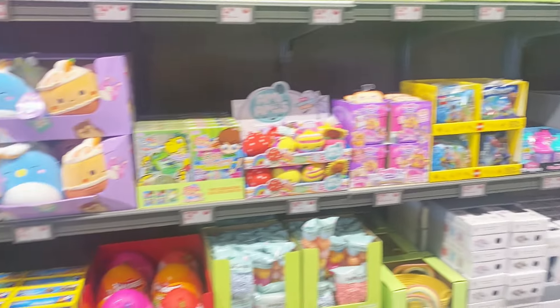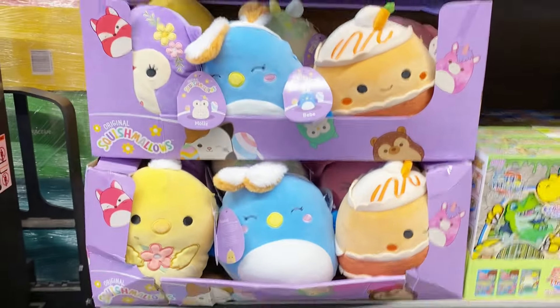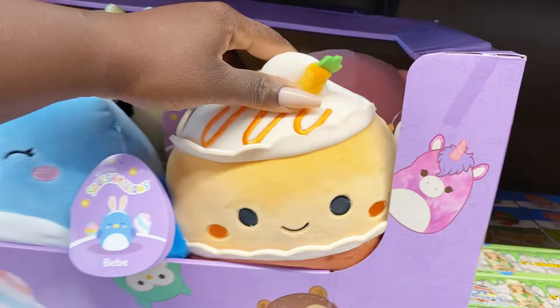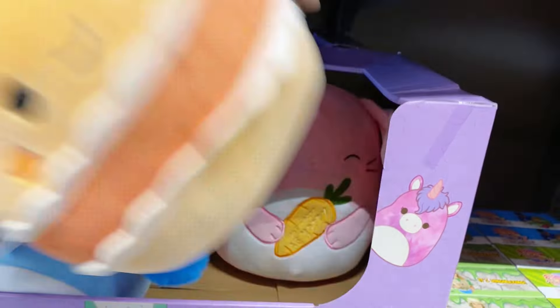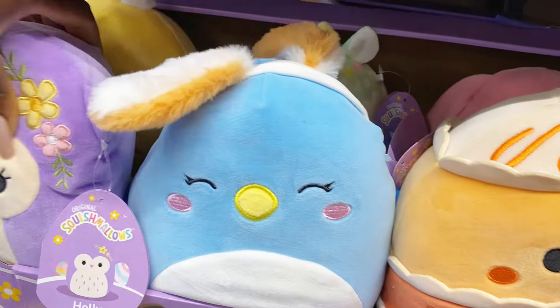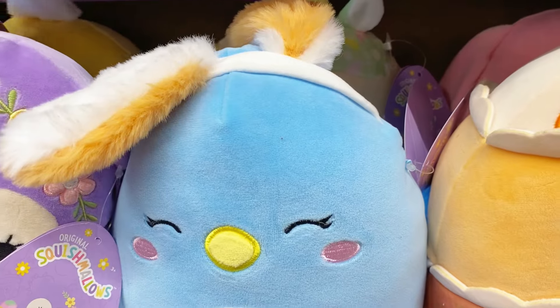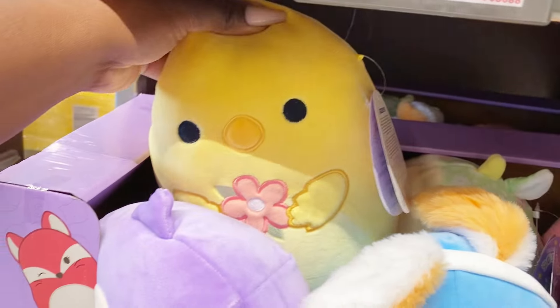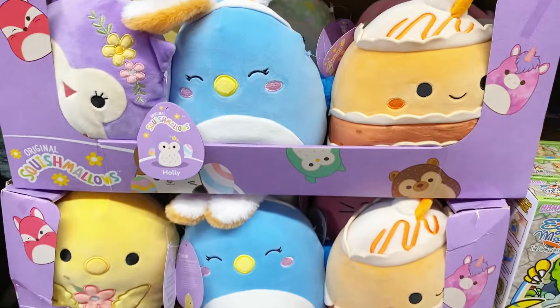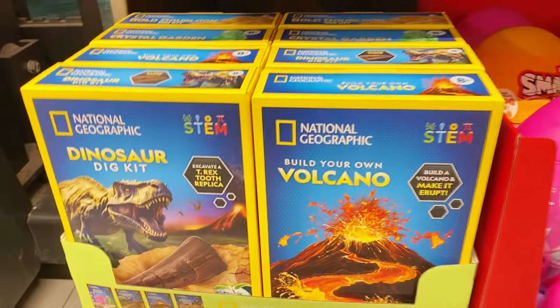Well, half of it is Easter anyway, but there's a lot to take in. Front and center are the latest Easter Squishmallows for 2024 — that pink one is cute! These are all the perfect sizes to create an Easter bag or Easter basket. They're all the rage with kids and even a lot of teenagers too. The price on these is $7.99.